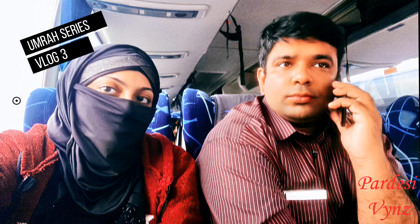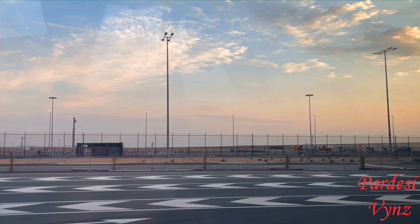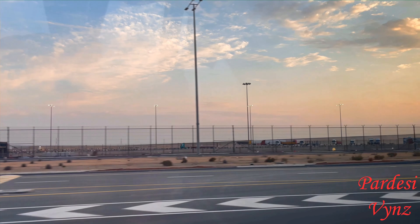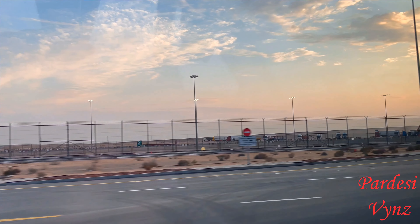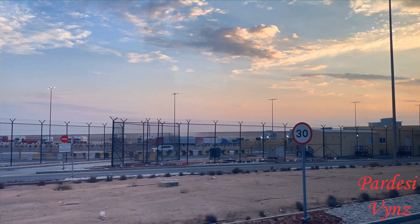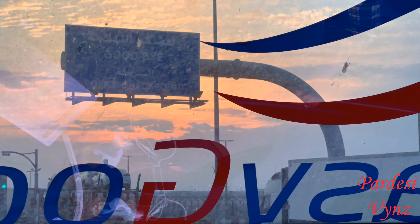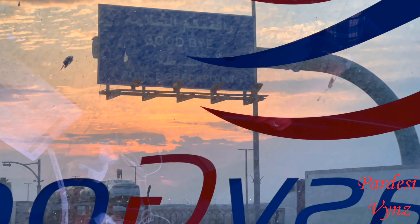Hi guys, this is the third vlog of our Umrah series. Alhamdulillah, we finally crossed the UAE checkpoint and got the exit stamp. Now we are moving ahead to the Saudi border custom control and passport control. This is the exit point of the UAE border.